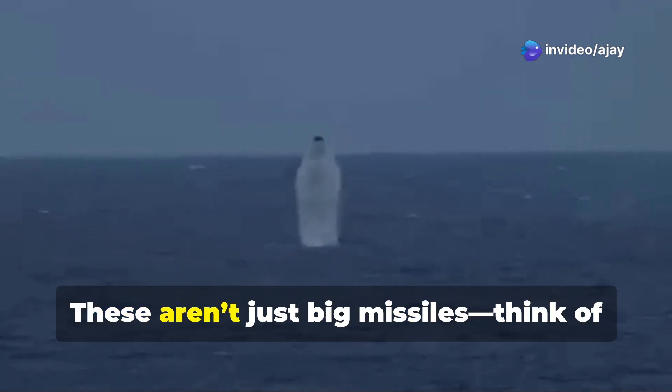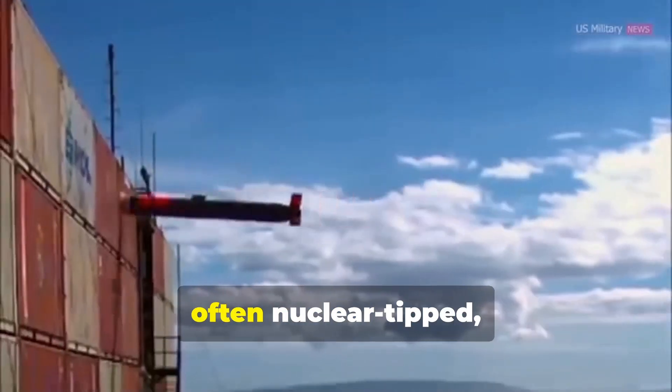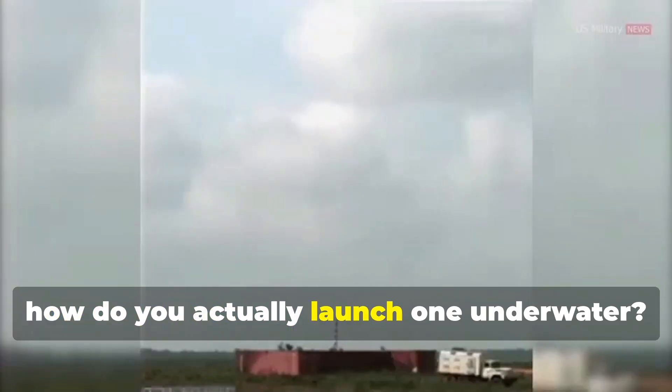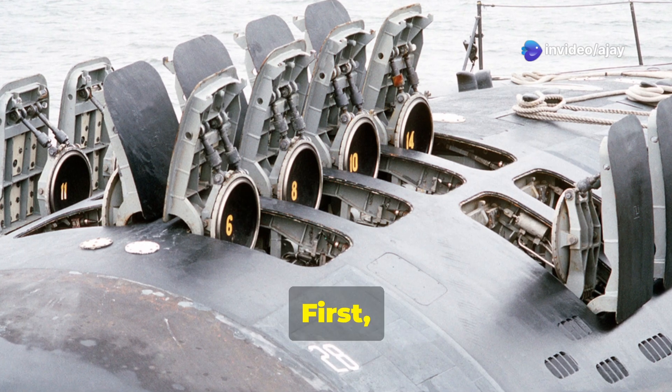The real magic: submarine-launched ballistic missiles, or SLBMs. These aren't just big missiles — think of them as intercontinental powerhouses, often nuclear-tipped, able to fly across oceans. So how do you actually launch one underwater? Buckle up, because here's where things get wild.